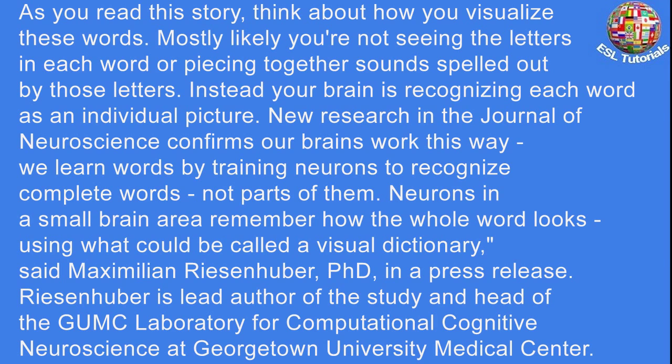New research in the Journal of Neuroscience confirms our brains work this way. We learn words by training neurons to recognize complete words, not parts of them. Neurons in a small brain area remember how the whole word looks, using what could be called a visual dictionary, said Maximilian Reisenhuber, Ph.D., in a press release. Reisenhuber is a lead author of the study and head of the GUMC Laboratory for Computational Cognitive Neuroscience at Georgetown University Medical Center.